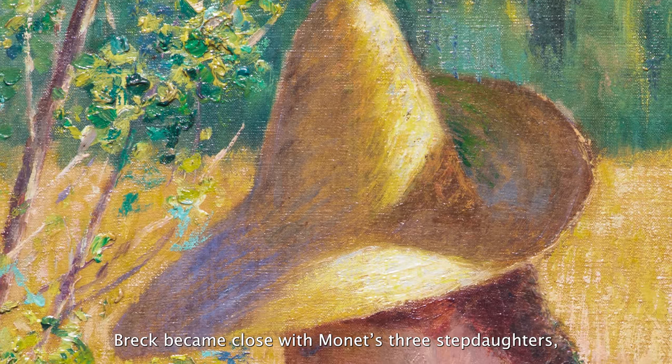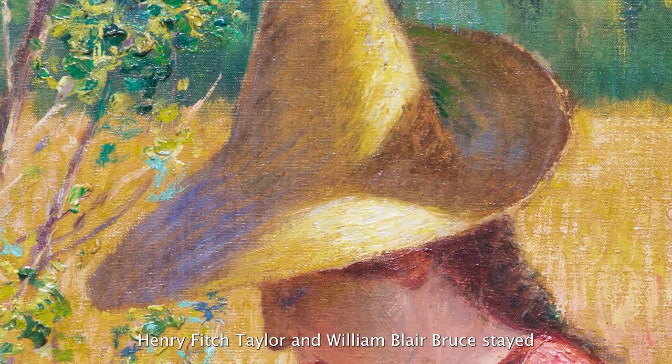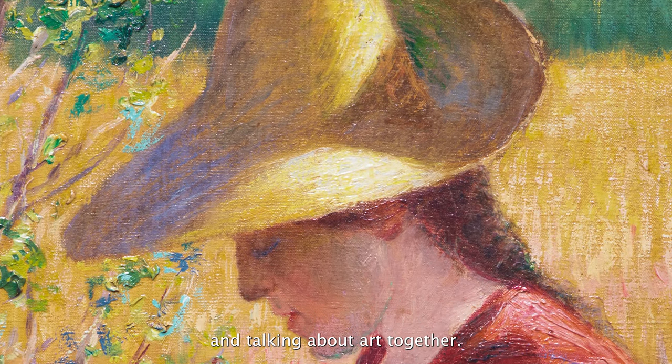Breck became close friends with Monet's three step-daughters, the Houchadet sisters, when he and his colleagues Henry Fitch Taylor and William Blair Bruce stayed in Giverny during the winter of 1887–88. The group enjoyed ice skating, dancing, and talking about art together.